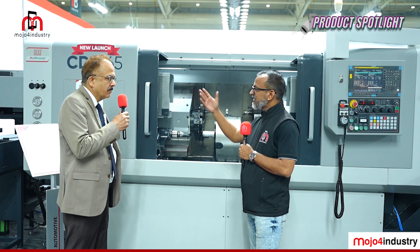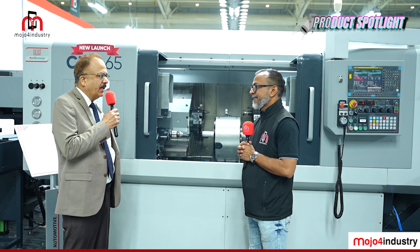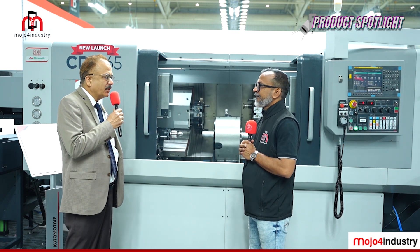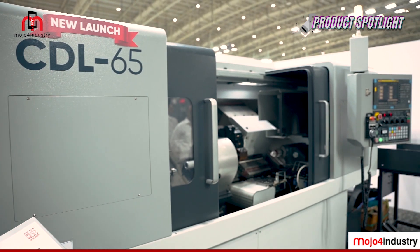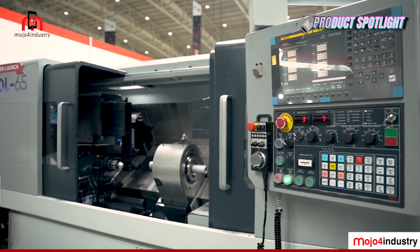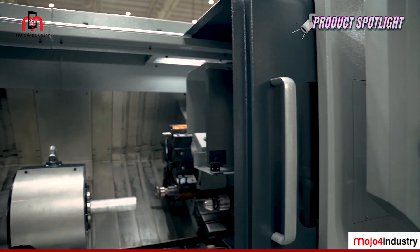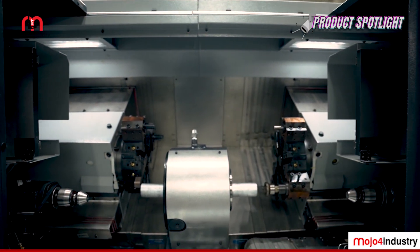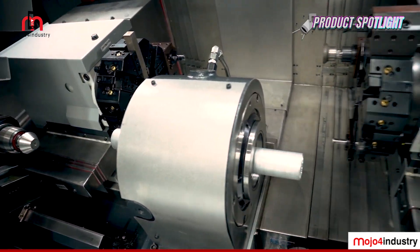The CDL65 is the second launch — an upgraded version of a smaller predecessor. Its key advantage is the ability to clamp a longer shaft component from the center and machine both sides simultaneously, effectively doubling productivity with just one operator. It targets shaft components requiring machining on both sides.